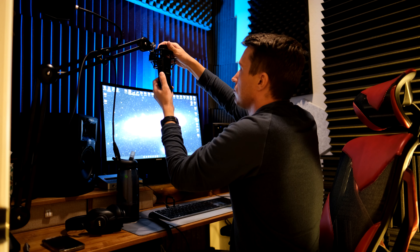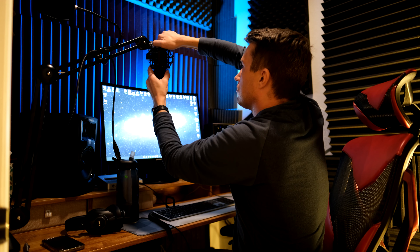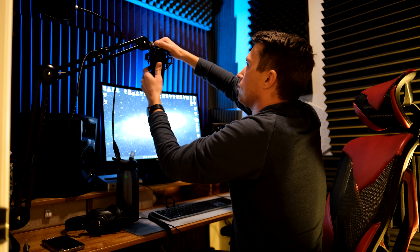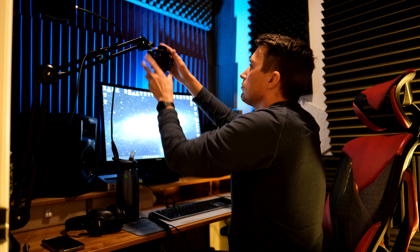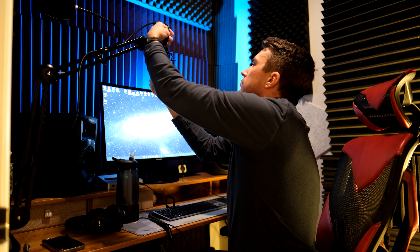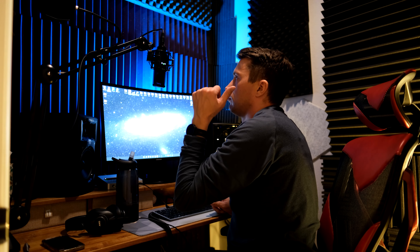There's something about this microphone that is just romantic, I don't know. Putting it back together, as I haven't used it for a while, reminds me of how I really do love this mic.